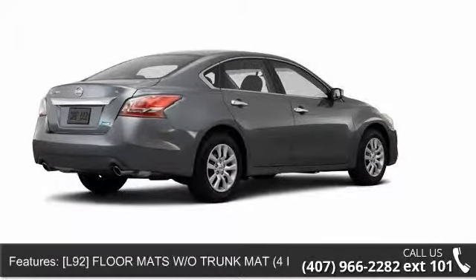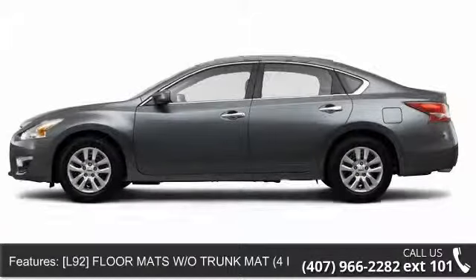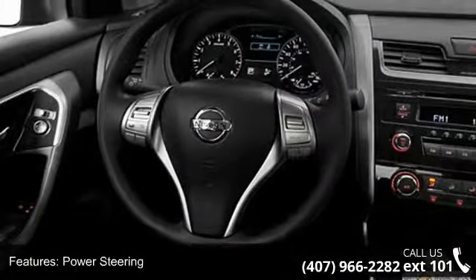Enjoy these notable features: traction control, rear defrost, auxiliary audio input, intermittent wipers, steel wheels, driver airbag, and variable speed intermittent wipers.